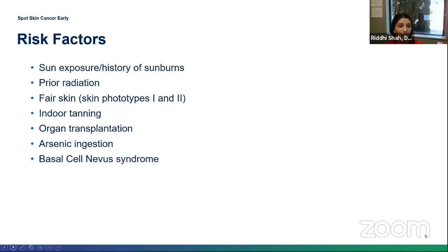Who is prone to getting basal cell carcinoma? Generally it's individuals that are fair-skinned — people that tend to burn easily, especially if they have a history of blistering-type sunburns, and people whose skin freckles easily. Other risk factors include indoor tanning use, ingestion of certain substances such as arsenic, prior radiation in the area, and certain genetic syndromes linked to multiple basal cell skin cancers. Organ transplant recipients are 5 to 10 times at higher risk than the general population.